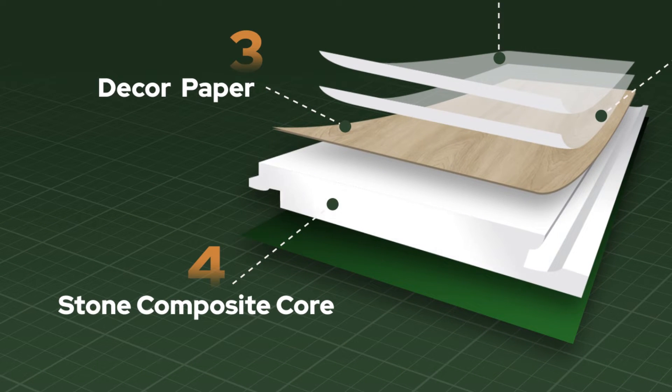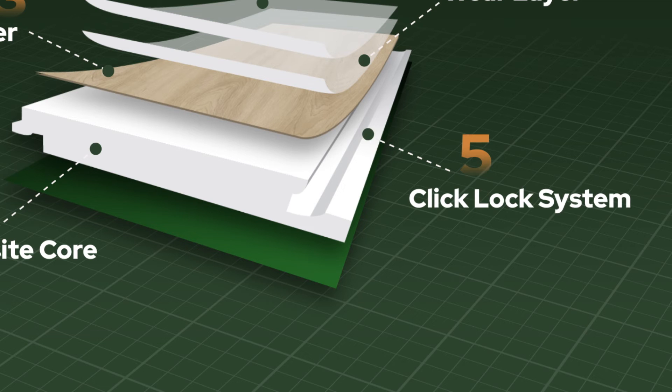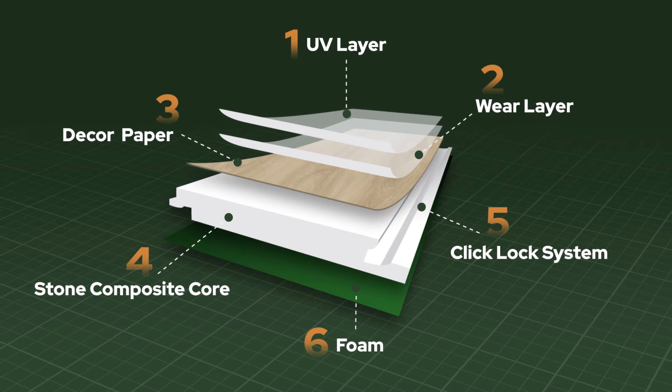Four, stone composite core — this layer copes with the expansion and shrinkage of the flooring tile. It is non-flammable and non-chemical. Five, click lock system — it makes each flooring tile connect with one another seamlessly. Six, foam — IXPE 1.0 millimeter antibacterial underlay. Our products are well accepted locally and internationally because of their quality.